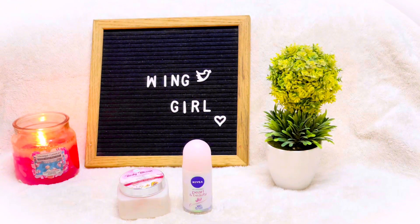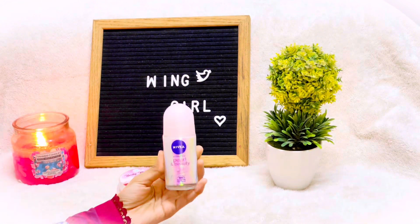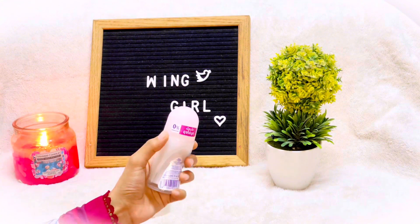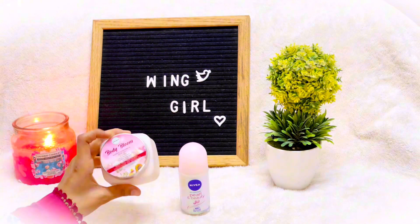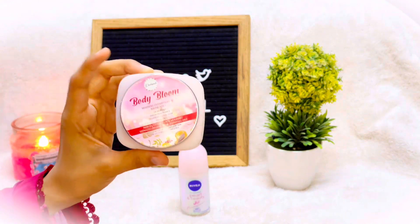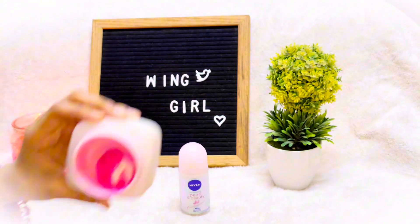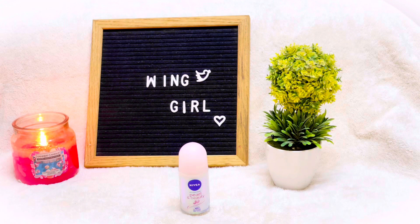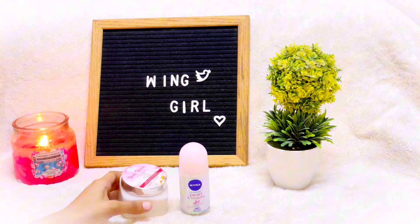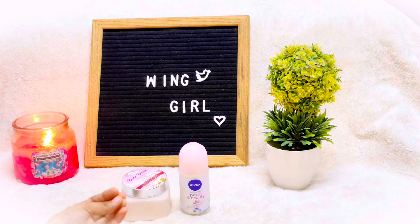Number four: antiperspirant and deodorant. If you have a good or strong deodorant that is suitable for you, you must use it. There are products available specifically for girls. Our underarms have more sweat glands compared to other parts of the body, which is why we produce more sweat and bad odor there. You can use a 24-hour antiperspirant deodorant which works well throughout the day.